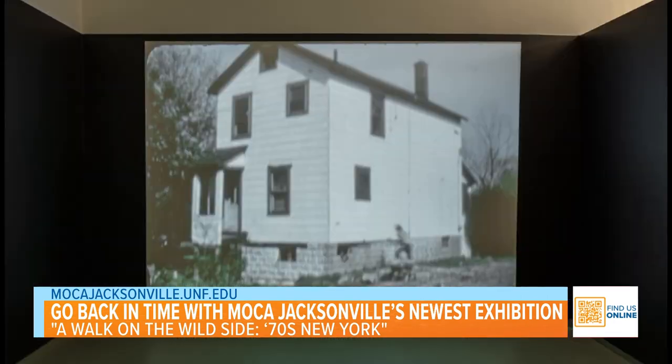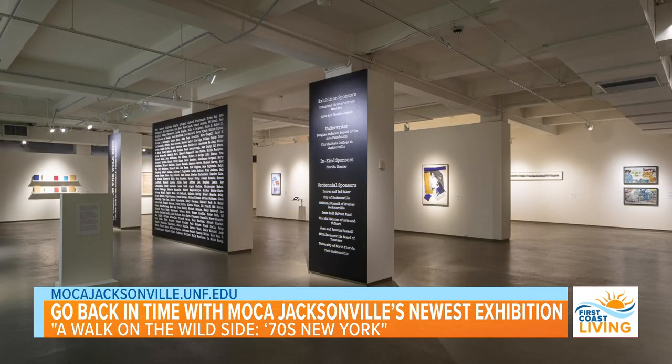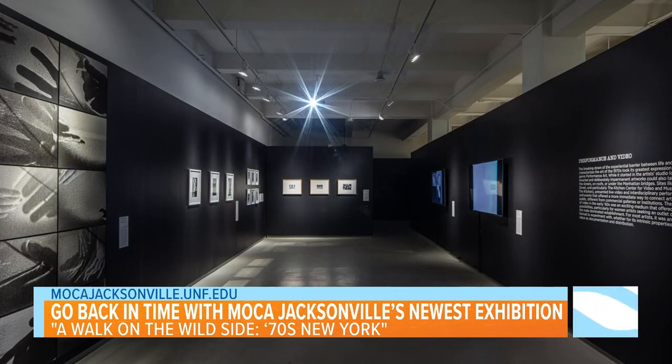Lots of different stuff. A Walk on the Wild Side, as the title says, it's about 70s New York, and it's built up around one of the great parts of our collection at MOCA — the Norman Fisher Collection. It's a collection of almost 700 pieces. A really important part of our collection that was donated by Norman Fisher's family when he passed away. This was all his art that he collected over the years — yes — and then we've expanded the exhibition with loans.